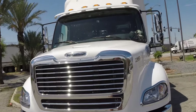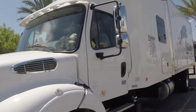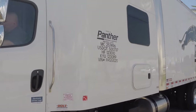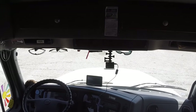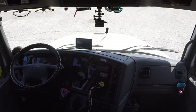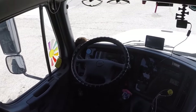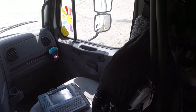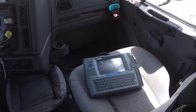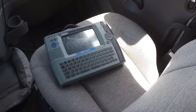Coming around to the front — there she is! Let's go inside and take a look. This is the cab of the truck where all the driving happens. Nice and spacious. That's our computer where we get all of our jobs and dispatch info.